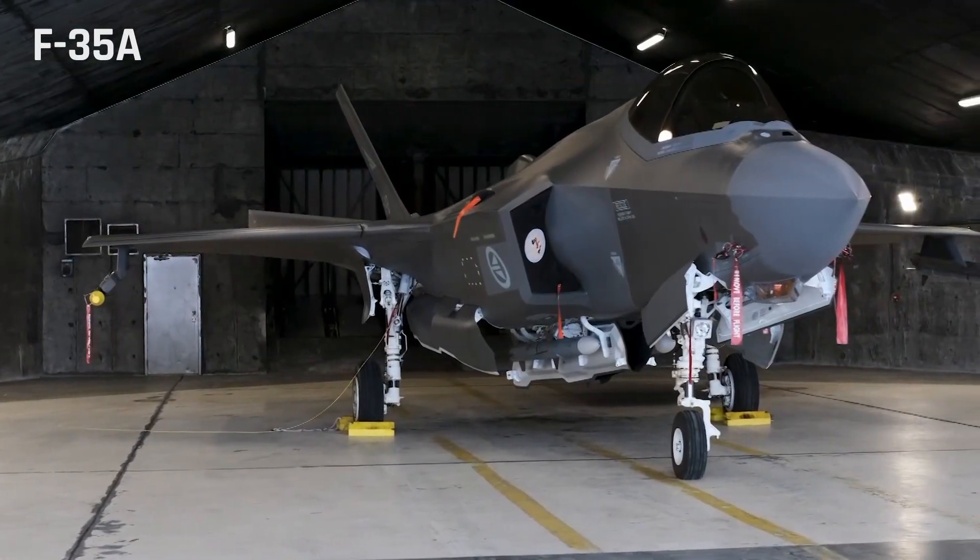The F-35 comes in three main variants: the F-35A conventional takeoff and landing (CTOL) variant,